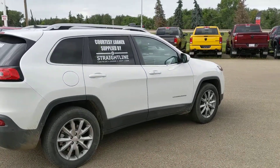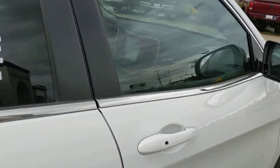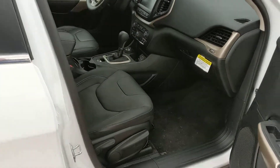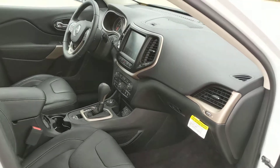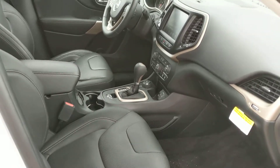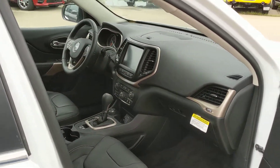So let's just take a quick look on the inside. You're gonna have a full leather interior, an 8.4 inch screen, heated and cooled seats, adaptive cruise control, and pre-collision warning.